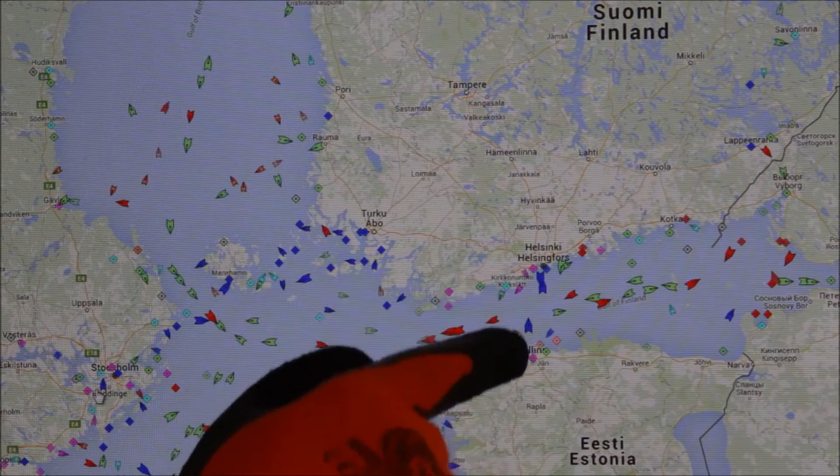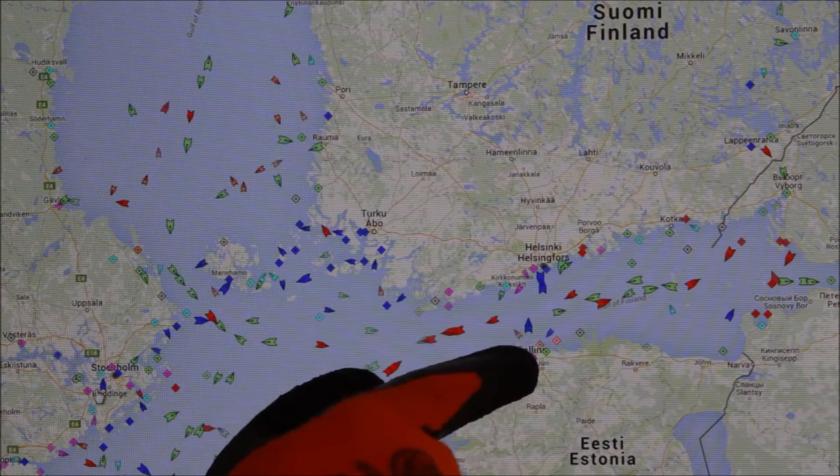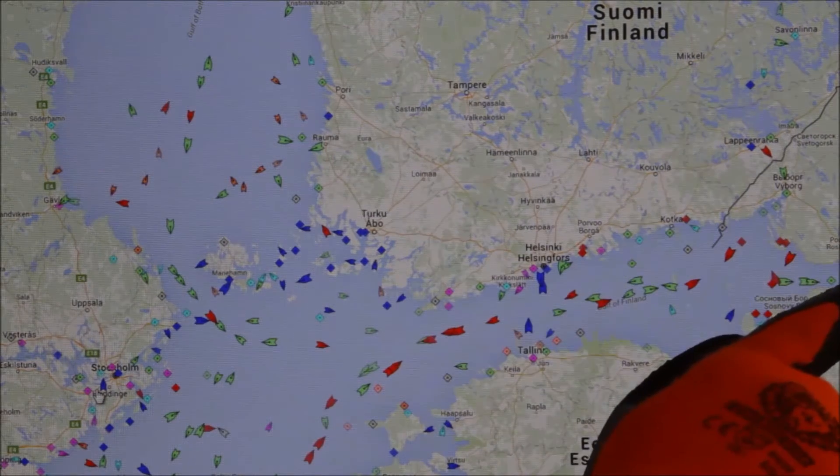The direction of traffic is usually from the north to the south to the main basin. But especially for oil tankers, the west-east direction is an important one.